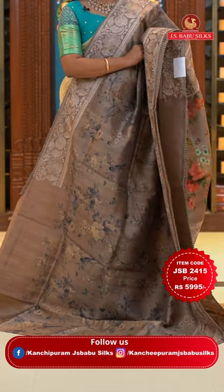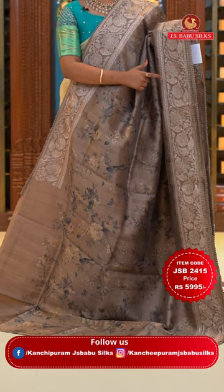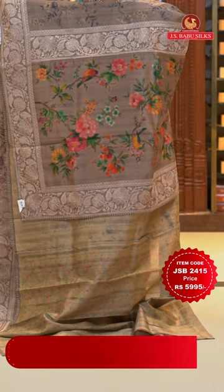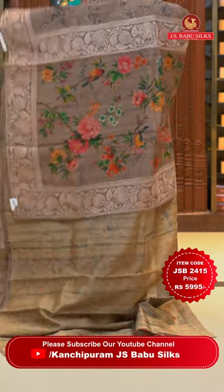Beautiful thread weaving self-color florals on the border with lovely lace finishing. Printed pallu with multi-color print and also thread weaving borders.